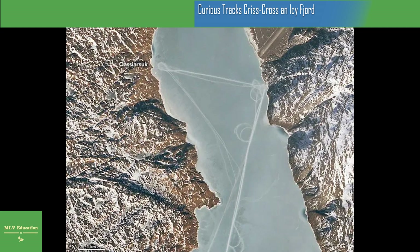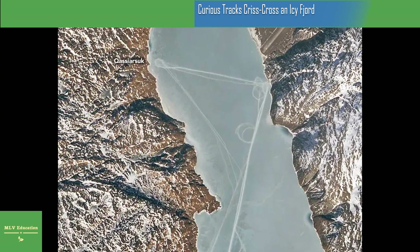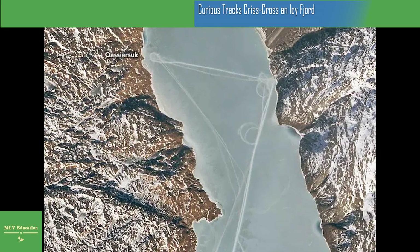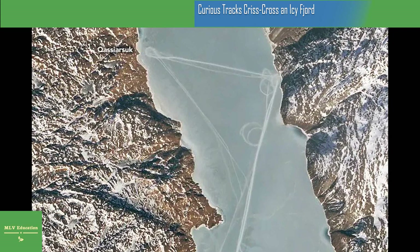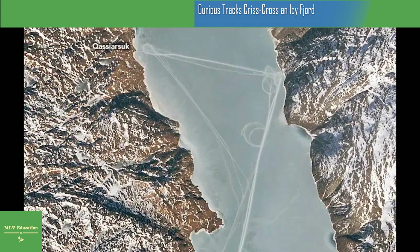It seems likely that residents from the town or nearby were out on the ice, possibly hunting or traveling, Kurtz said. Traversing the frozen fjord with a vehicle would make sense given its size. The track connecting the small towns of Kasiarsuk and Nassarswak spans about 4 kilometers (2.5 miles), while the track running the length of the fjord is at least 20 kilometers (12 miles) long.